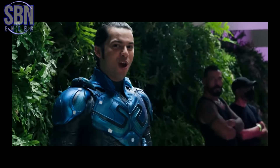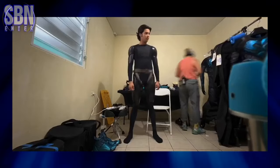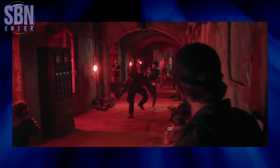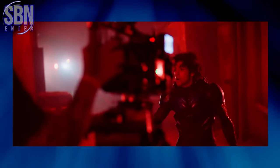It's Cobra Kai! Hello there! SBN Enter here! So here we have awesome behind-the-scenes footage from Blue Beetle, the first Latin American superhero movie, with Cobra Kai star and now Blue Beetle star Xolo Maridueña.